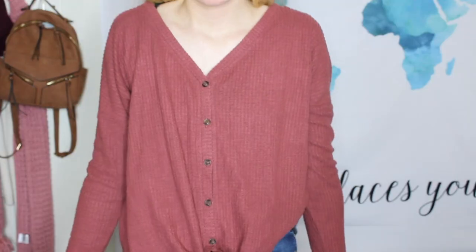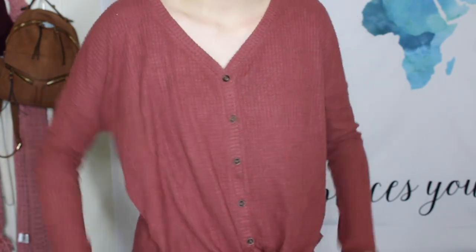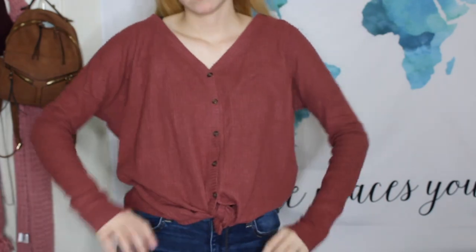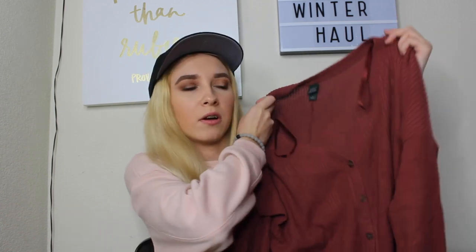This one I bought with my own money because I love Target. It's from the brand Wild Fable — the new brand at Target. Everyone and their mom has been wearing these sweaters. It's a button-down sweater that ties at the bottom. The material is a little bit ribbed. It's one of my go-tos, though it's very thin so it doesn't really keep you warm, but it's cute and cozy.